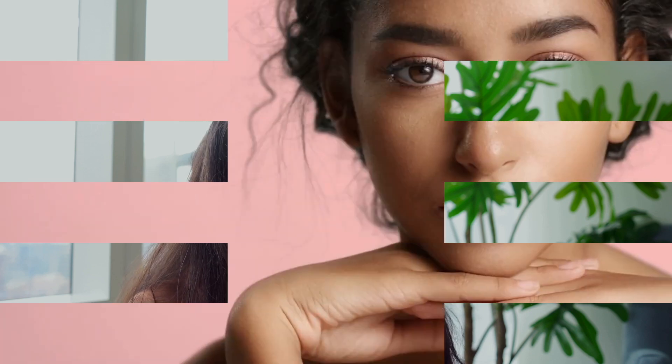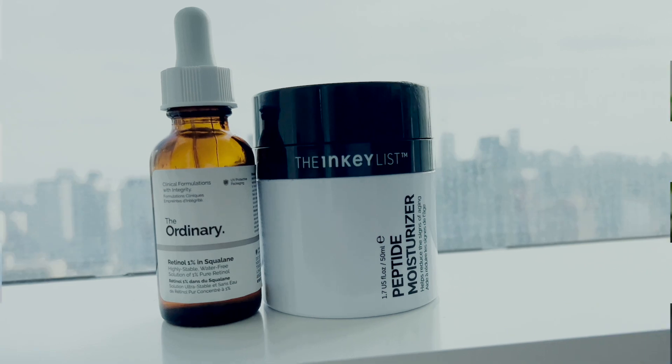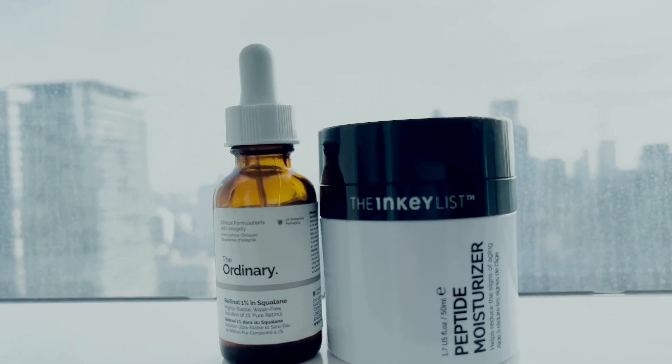Some peptides can increase collagen, hyaluronic acid, and various other skin components that contribute to healthy skin. Certain peptides are even able to inhibit the breakdown of collagen, so your skin won't show any signs of aging and will look radiant and youthful. Both retinol and peptides work through different mechanisms of action, but their end goal is the same — providing you fresh, youthful skin. This combination is great for fine lines, aging signs from UV damage, or wrinkles from dehydration.